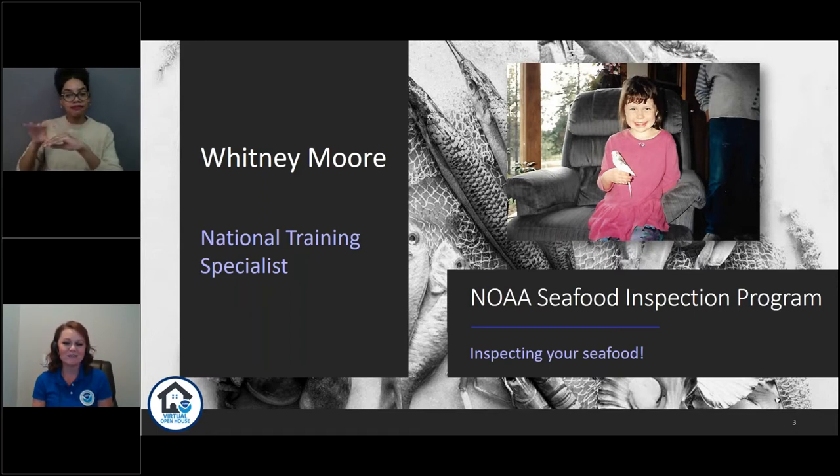I always was interested in biology as a kid. I didn't really know seafood inspection existed until I started looking for jobs after college. When I first went to college, I thought I maybe wanted to be an eye doctor, but after volunteering at an eye doctor's office, I realized I definitely did not want to be an eye doctor. So I shifted my focus into conservation biology and ended up graduating with a bachelor's of science in biology and a minor in chemistry. I've been with the NOAA Seafood Inspection Program for a little over 11 years.